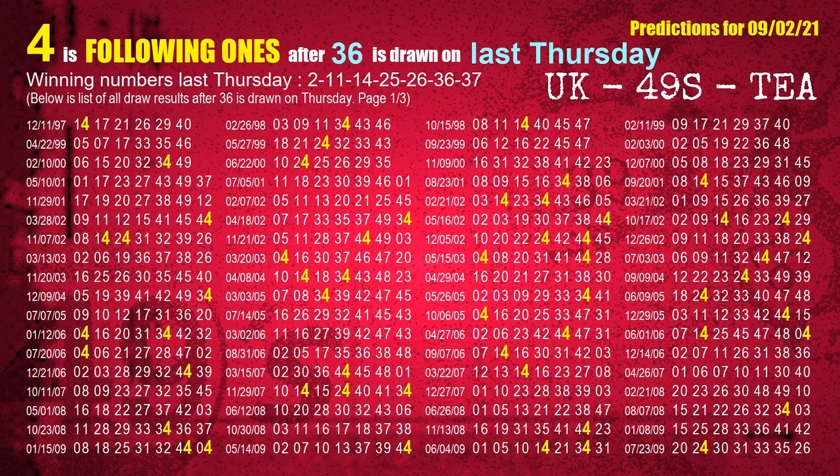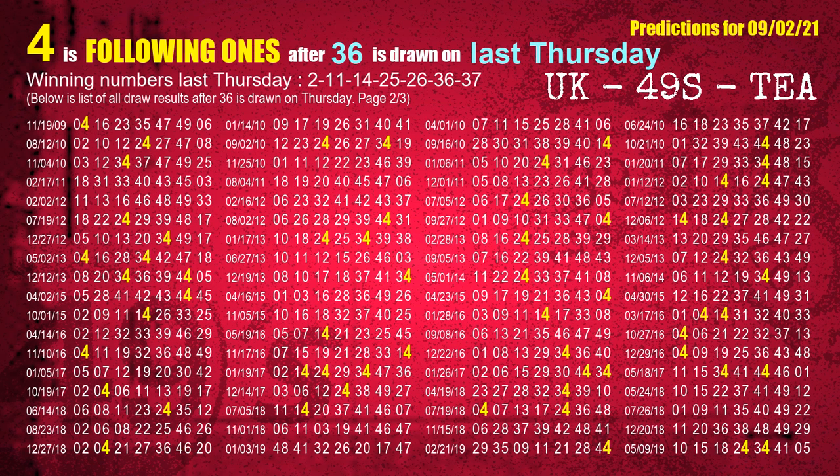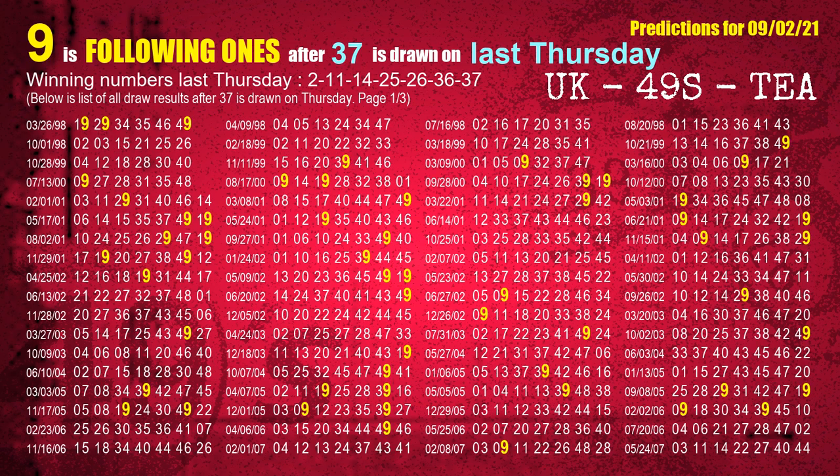The sixth winning number last Thursday is 36. The most frequently following units digit is 4 when 36 is the winning number on last Thursday. The booster winning number last Thursday is 37. The most frequently following units digit is 9 when 37 is the winning number on last Thursday.